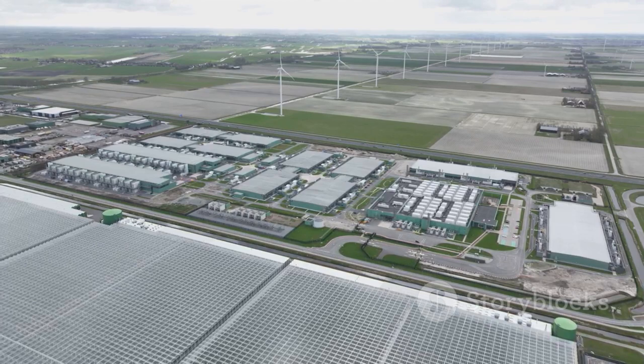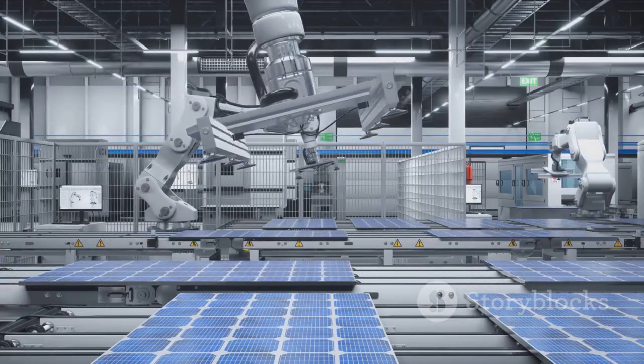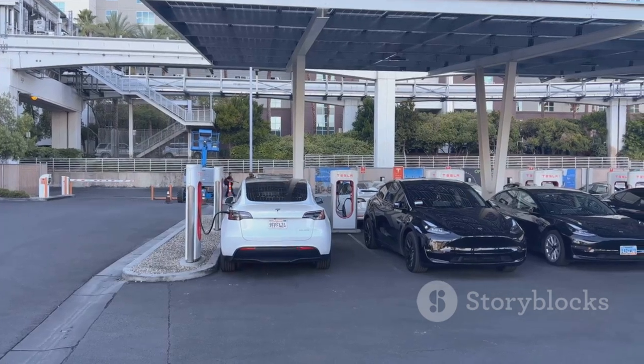Giga Texas is more than the sum of its parts — it's a blueprint for the future. Here, sustainability, automation, and innovation converge. Giga Texas is building not just cars, but a cleaner, smarter tomorrow.